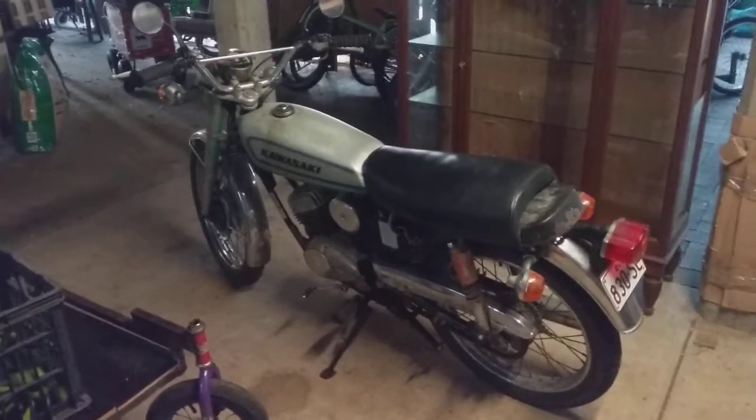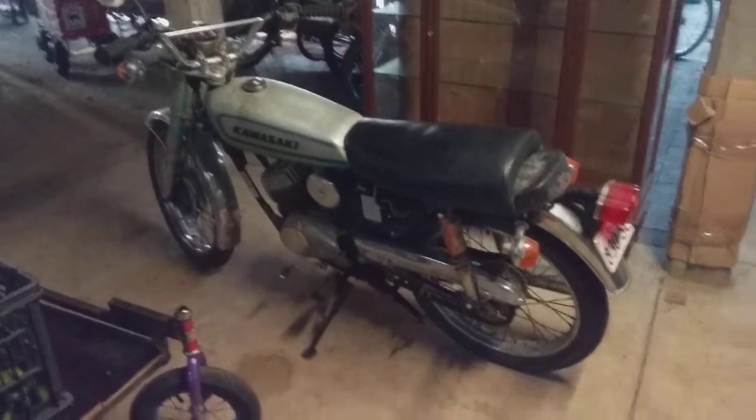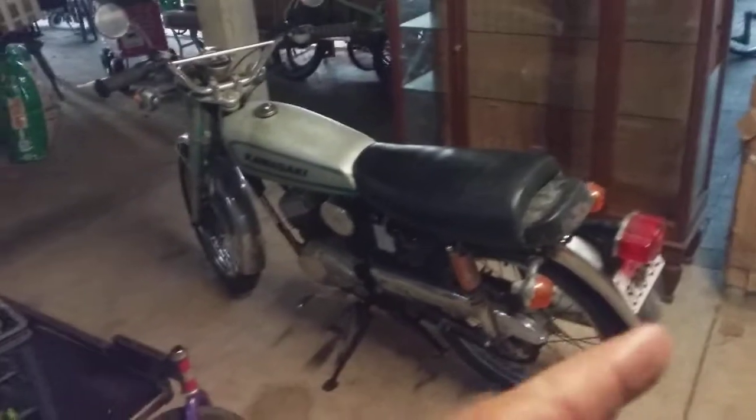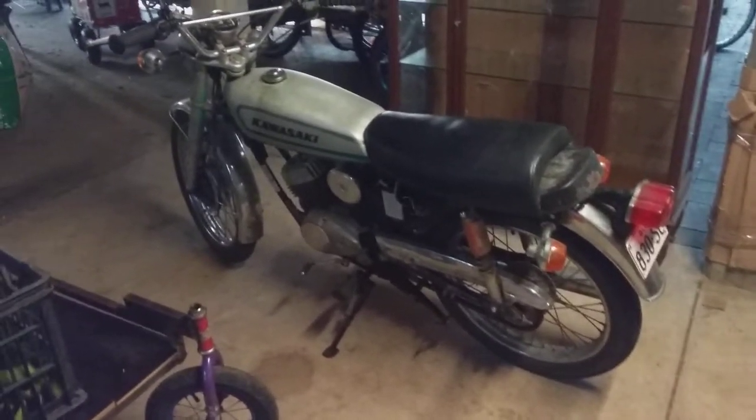1970 KH100 Kawasaki, little road bike. Registered as a single seater, that's why there's a bit missing off the back of the seat. But when I sit on it, there ain't much room for anybody else anyway. Not too bad, it's pretty clean.